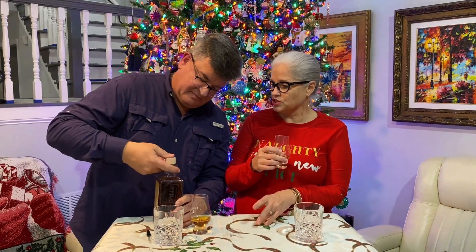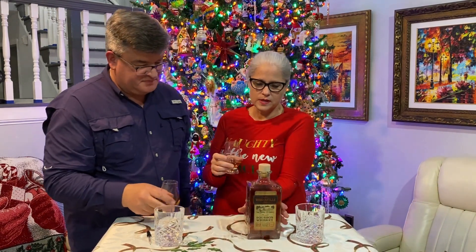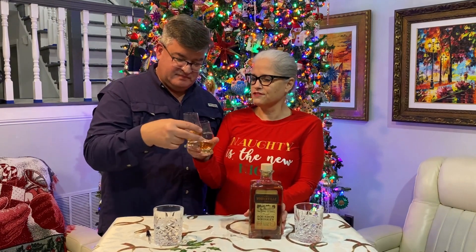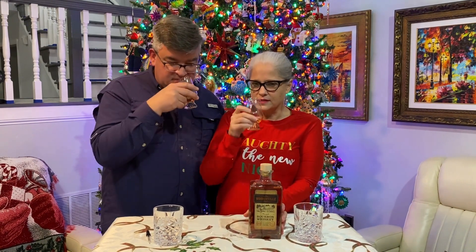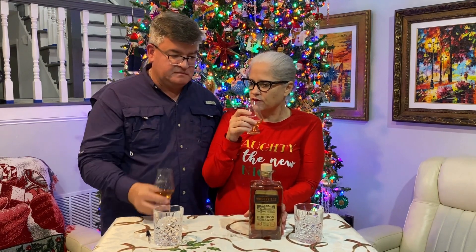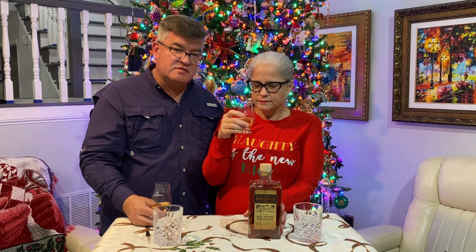So this is from Washington State — Woodinville. I like the bottle. I like this square bottle. It's heavy. Let's smell first. Standard bourbon smell? Oh, I think it smells similar to a rye. I know it's a bourbon, it tells me it's a bourbon. It has some bourbon smell to it, but it also has a rye smell. I guess I was thinking maybe I'm getting a barrel smell. I can smell oak.